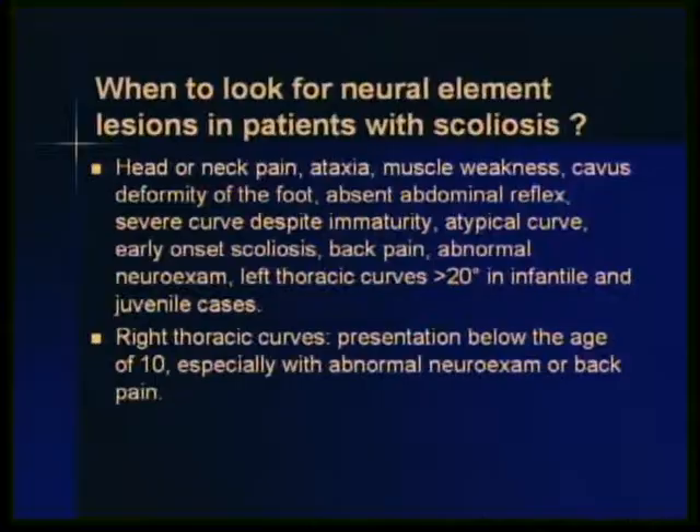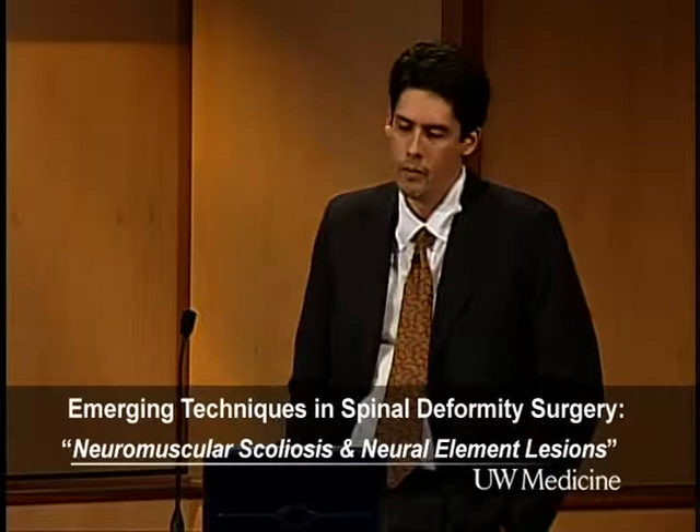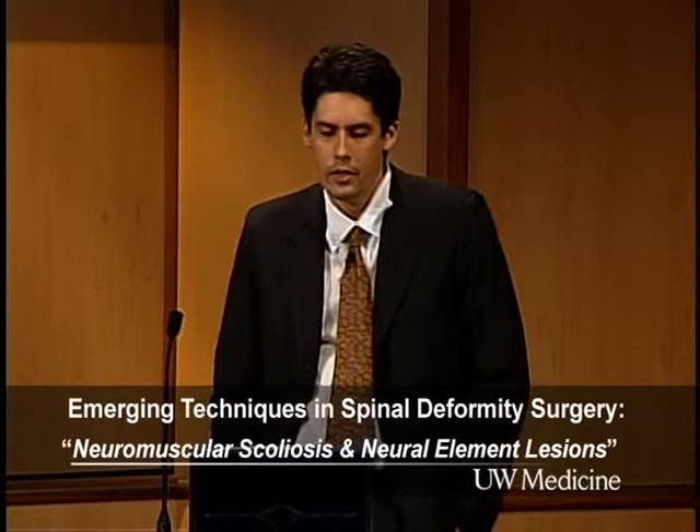Other red flags: patients presenting with a severe curve despite skeletal immaturity; patients presenting with thoracic or back pain; patients with an asymmetric neurological exam — sometimes you see asymmetric knee or ankle reflexes, or a few beats of clonus; and patients presenting with left thoracic curves, especially greater than 20 degrees in infantile or juvenile patients.